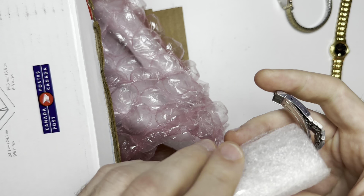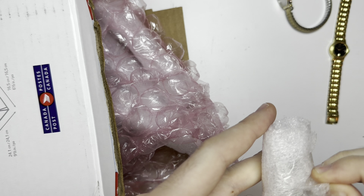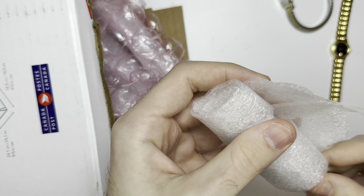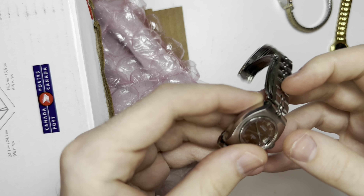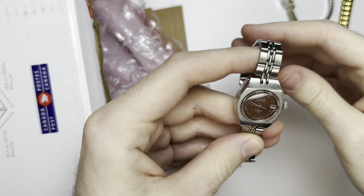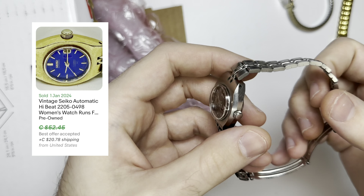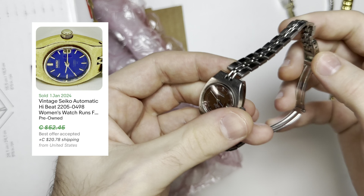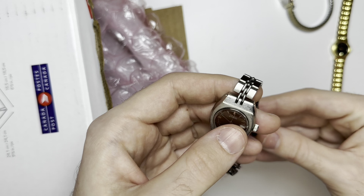Let me make sure I'm in focus — good. First watch: Seiko quartz, couple scratches, good shape. I will put this to the side and we will test it. I think there's ten watches — could be wrong.